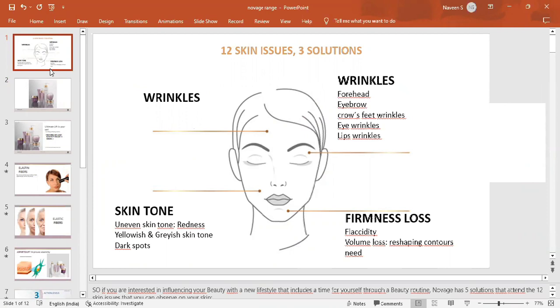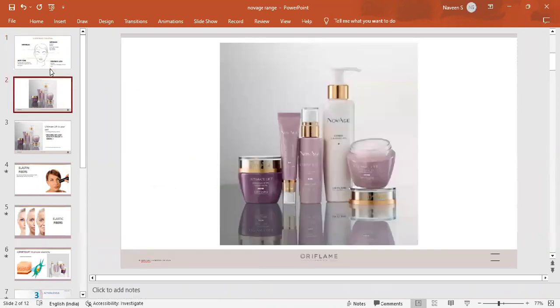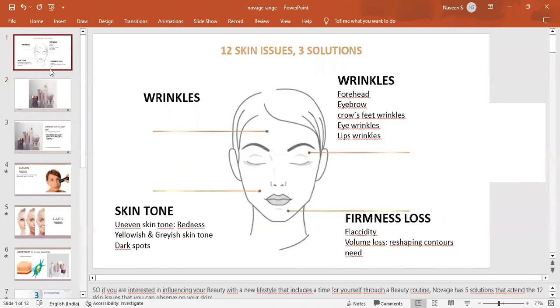We can see one of the product sets — the Ultimate Lift set. This set addresses aging problems: wrinkles, skin tone-related problems, and firmness loss. In total, we can see that there are 12 problems addressed.